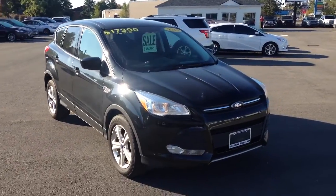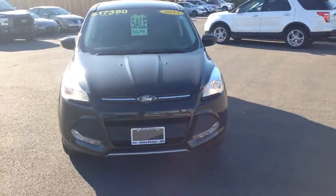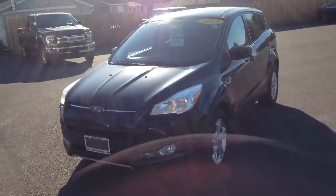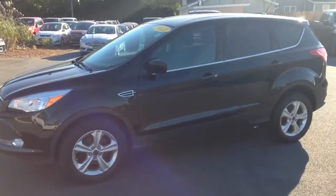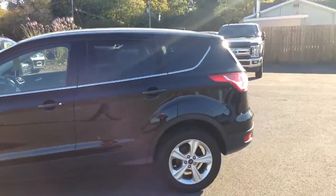Alright Joe, here it is — 2013 Ford Escape. Gorgeous dark black color. You can see some nice chrome highlights there underneath the hood, and underneath the windows we've got a nice tint on the back.